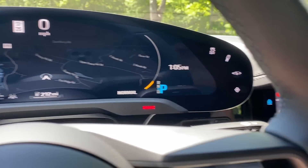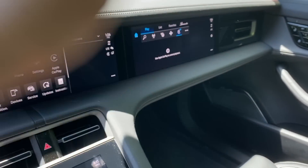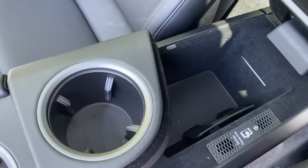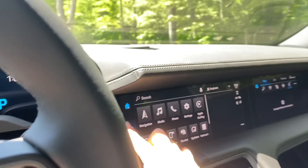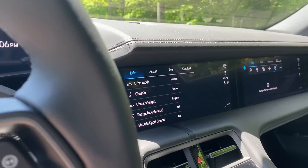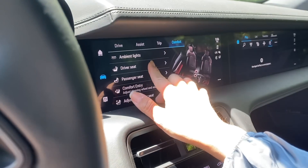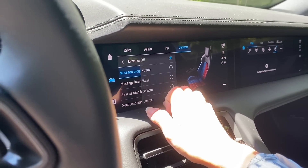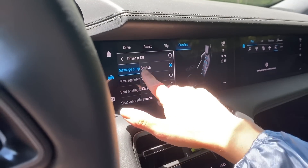We have a touch screen over here, a touch screen there, and a touch screen for the passenger. We've got some cup holders in the center console, a wireless charging station, some USB ports — and that's pretty much the gist of it.